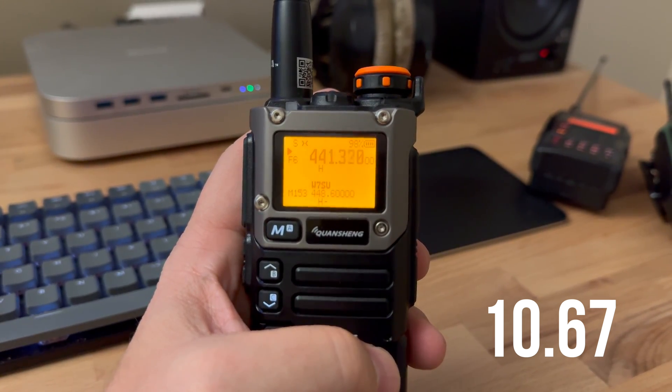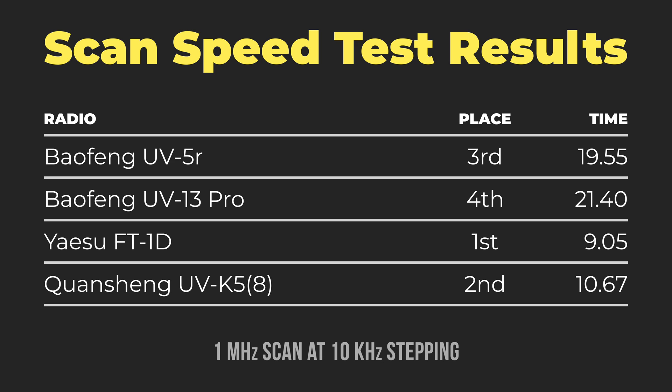Probably no surprise here, but the Yaesu FT1D is our fastest radio, as it should be — it is literally 10x the price, or at least it was at the time of release, of any of these other radios. It's an incredible radio, and I believe you can get them pretty cheap now, relatively speaking, around a hundred dollars on the used market.